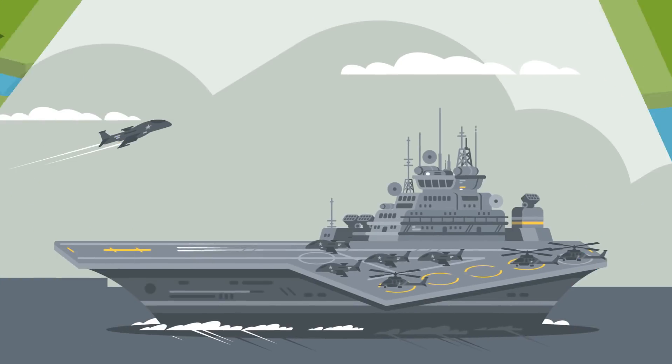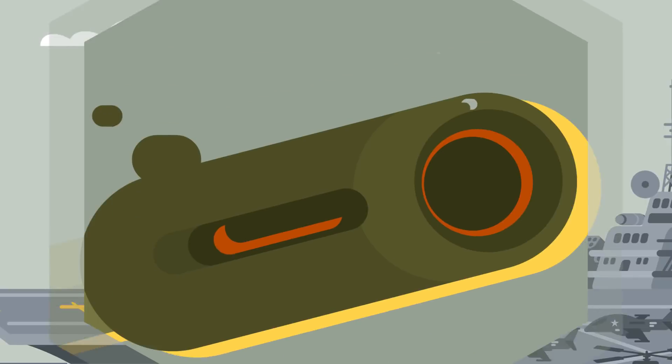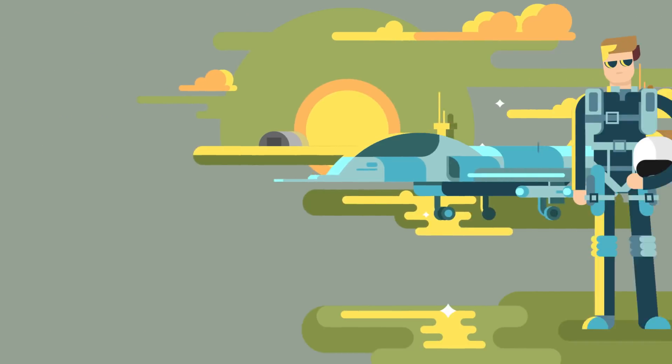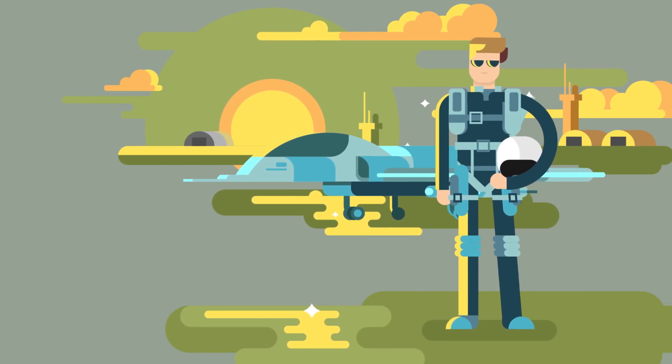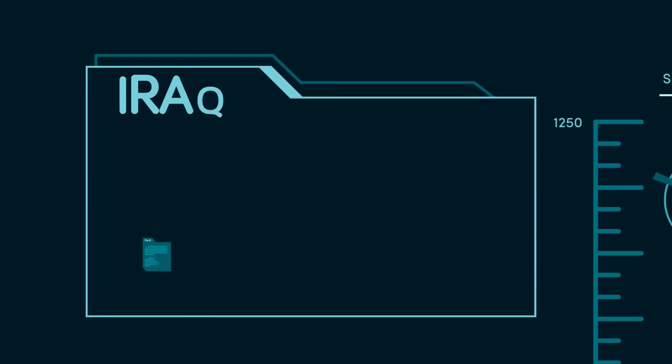In the first Gulf War in 1991, the United States showed the world the power of modern combined arms warfare against a powerful adversary. At the time, Iraq had one of the largest tank forces in the world, and a very respectable air force backed up by one of the strongest air defense networks in the world, courtesy of the Soviet Union. In short, Iraq was no easy nut to crack.